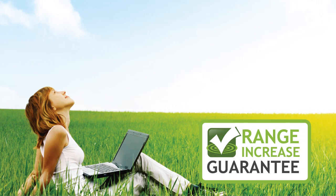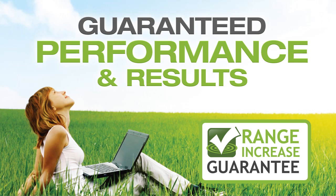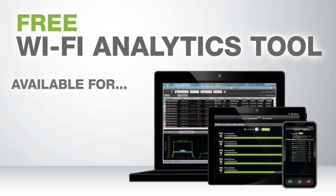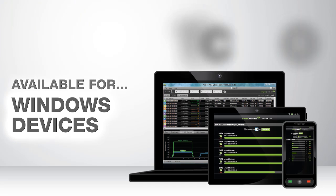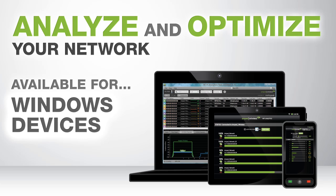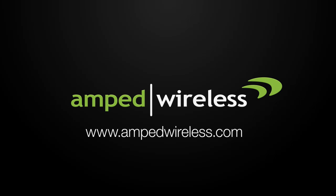The RTA1750 comes with the Amped Wireless range guarantee for guaranteed performance and results, and it includes the Wi-Fi analytics tool — a free application for download on your Android or Windows device to help you analyze and optimize your Wi-Fi network. So what are you waiting for? Get your Amped Wireless high-power AC1750 Wi-Fi router today.